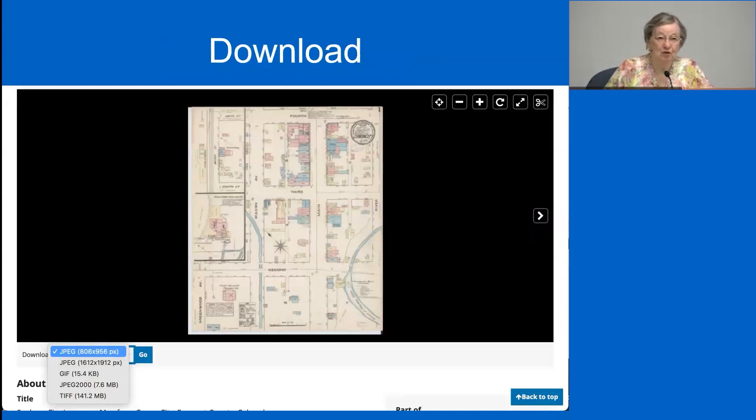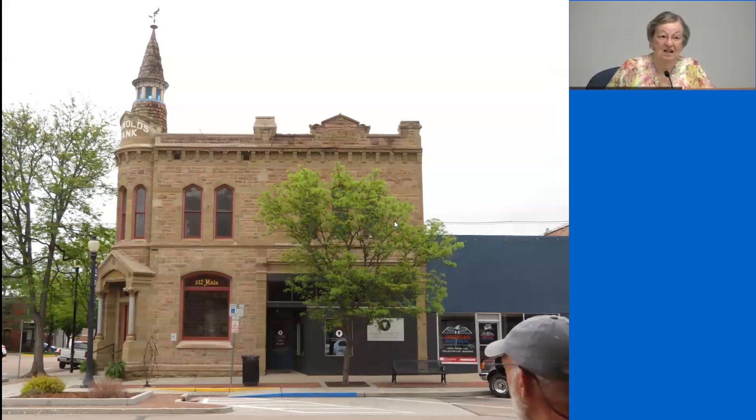These maps are downloadable onto your computer by going to the download options on the page. Depending on the number of pixels and the clarity you want, you can download at a very low level or at an extremely high level, depending on how you want to use the map. Here is the Reynolds building with the stone facade over brick.